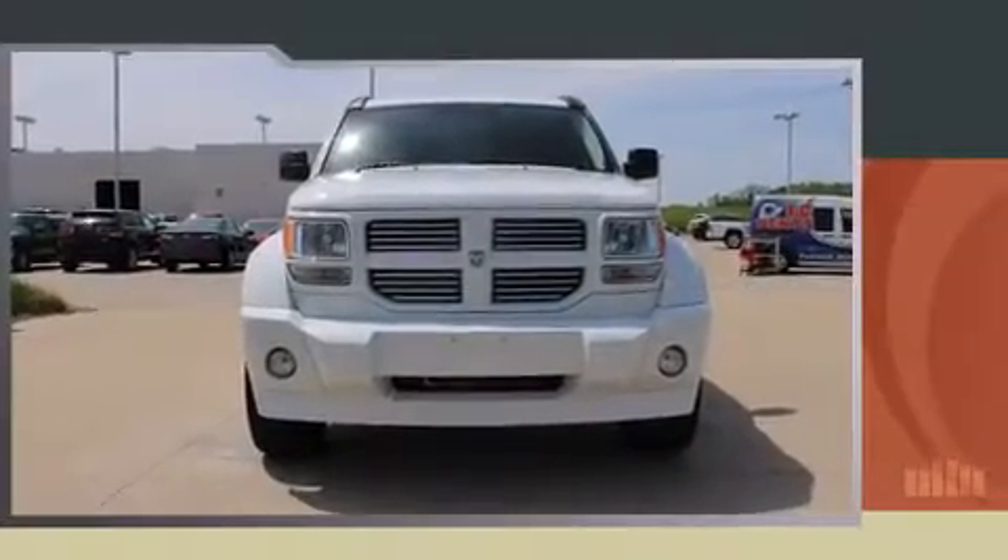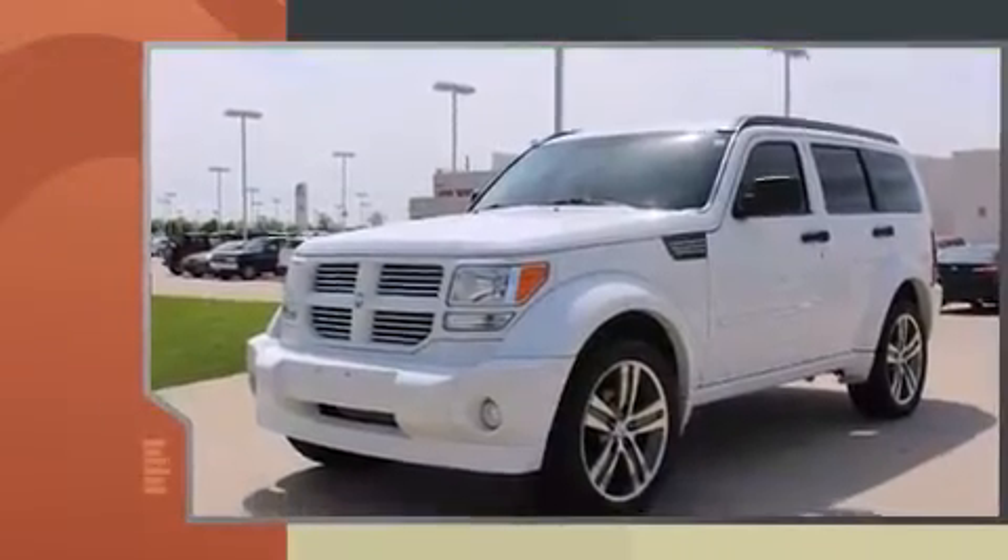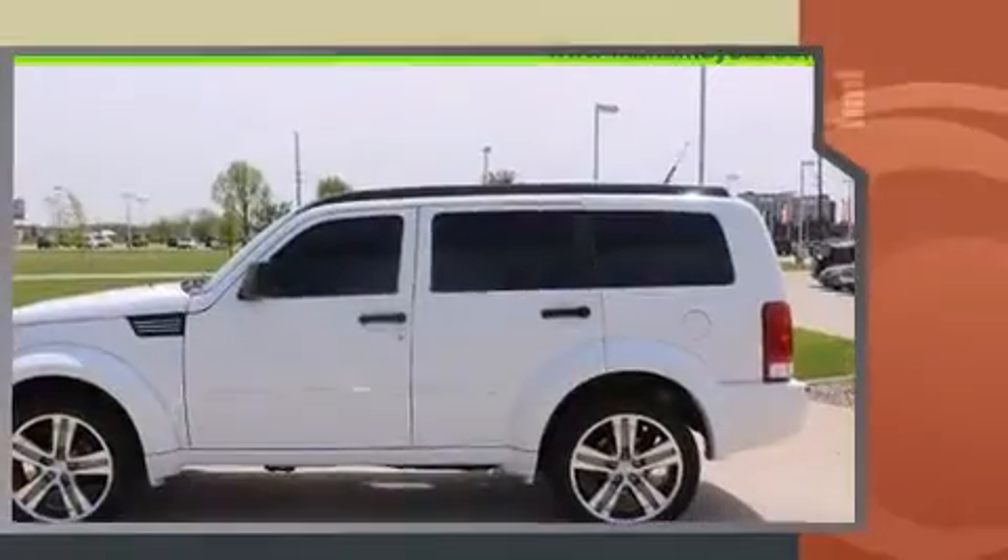Step into the 2011 Dodge Nitro. Smooth gear shifts are achieved thanks to the refined six-cylinder engine. And for added security, dynamic stability control supplements the drivetrain.